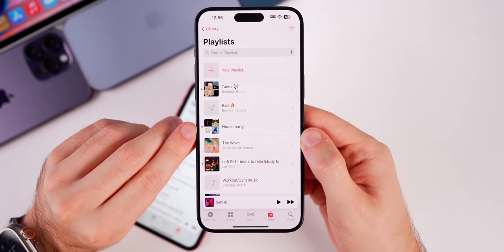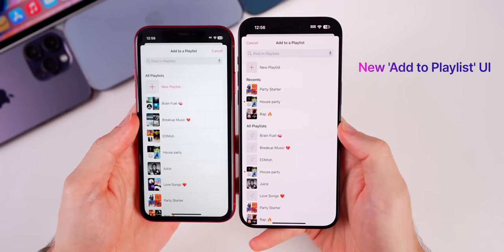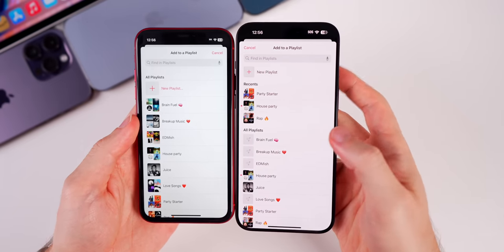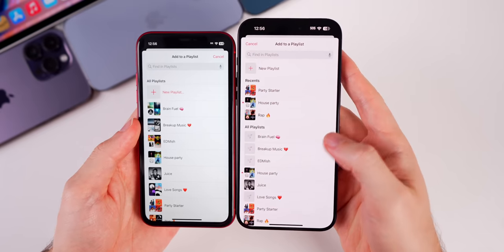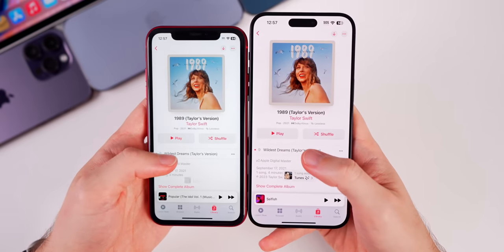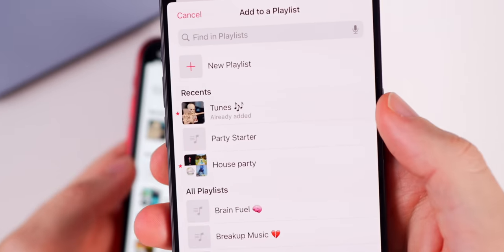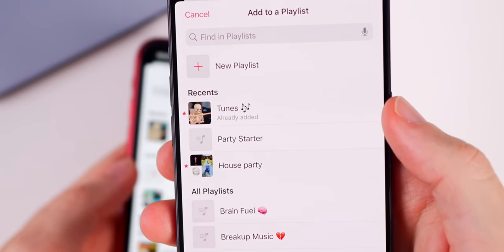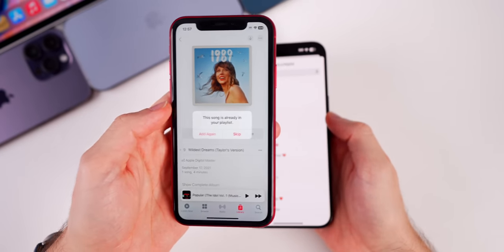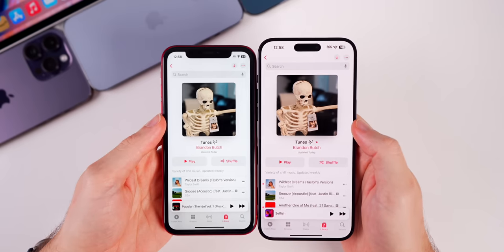The UI for adding a song to a playlist has been changed — cancel is now up in the top left, new playlist is separated with more space, playlists are more condensed, and it's sectioned by recents and all playlists. A new improvement in 17.1 is that if you try to add a song to a playlist it's already in, you'll now see an 'already added' indicator underneath that playlist before you even attempt to add it, whereas before you'd get a pop-up warning after the fact.